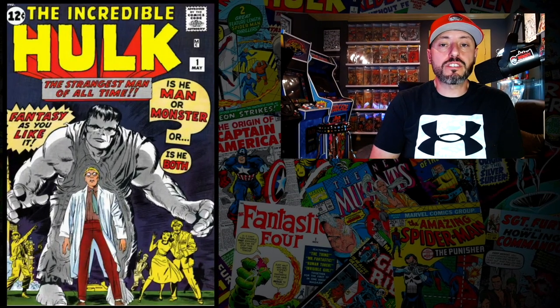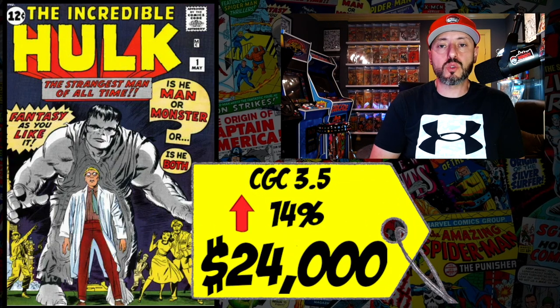At number 2 is Incredible Hulk #1, the first appearance of Bruce Banner and the Incredible Hulk. A CGC 3.5 just sold for $24,000, up 14% since 2021. This rare Marvel key has been going up like crazy over the past year and a half — somebody finally realized it's super scarce and deserves a higher price. Even if the MCU's use of Hulk may be winding down, I think this book continues to rise long-term.